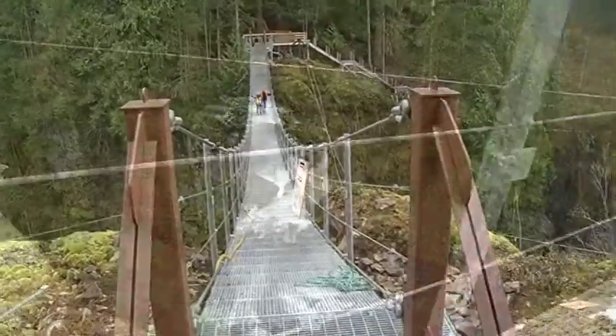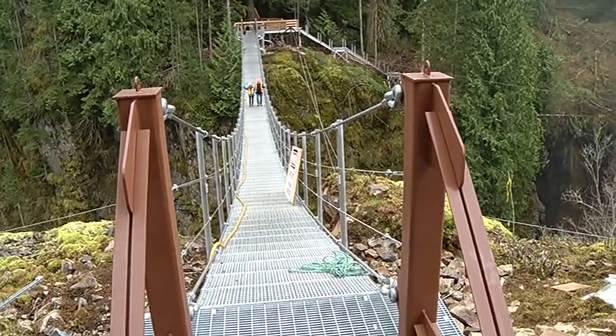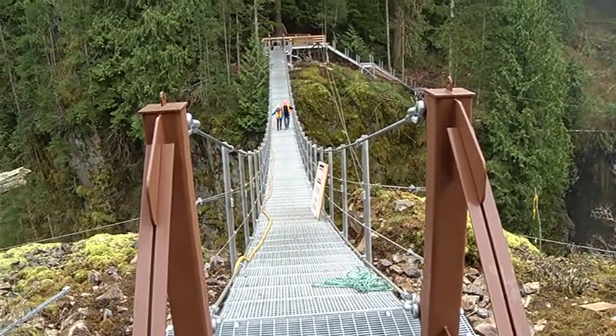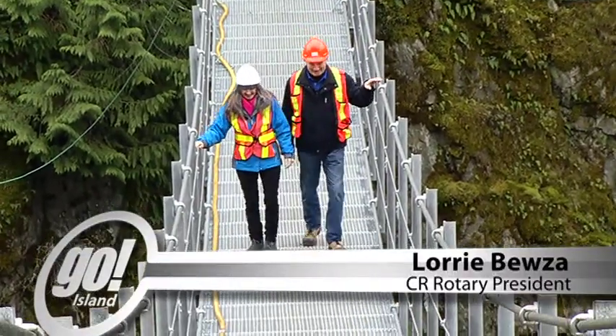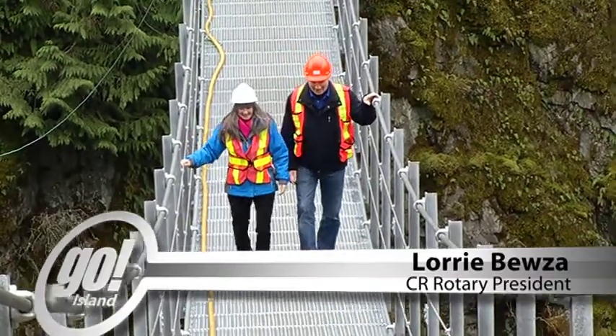Lori, let's go all the way across. We're gonna talk as we go. Here we are, we're crossing the bridge in the middle of the canyon. How excited are you? Very. And the club's excited — everybody wants to know when can I come up, when can I see it. But we have to wait until all the safety features are in place.